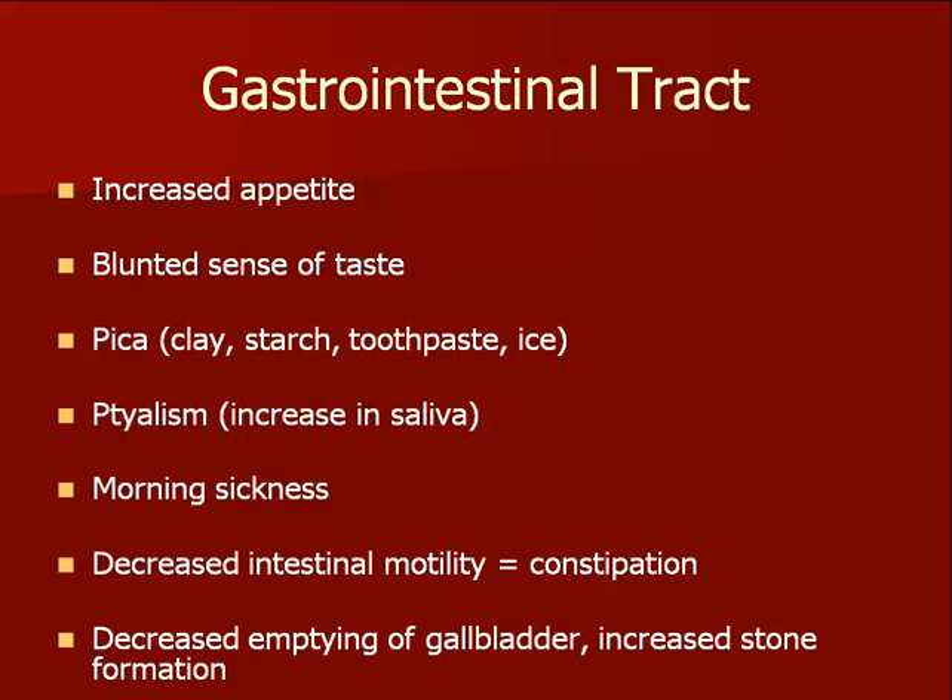The hormone progesterone has a large effect on the GI tract, leading to a slowing of movement of the intestines. This results in decreased intestinal motility of food and waste in the gut and constipation. Gallstones are also more likely to be formed and lead to symptoms.